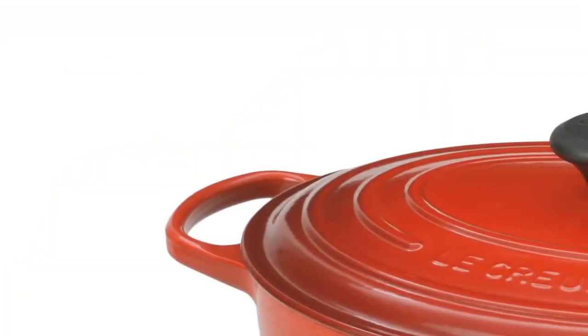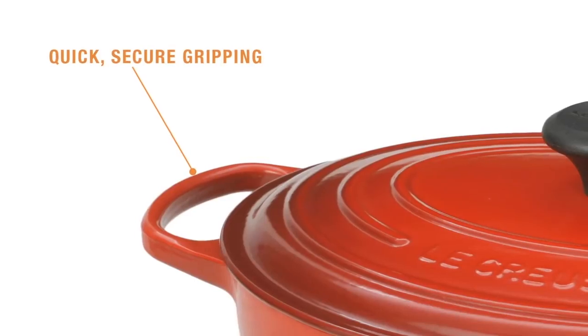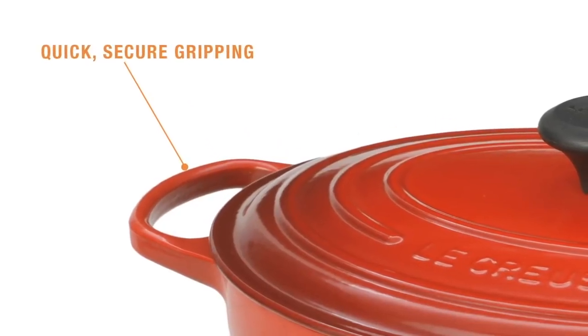and serving. The handles are up to 45% larger for easy, quick, and secure gripping, even while wearing bulky oven mitts.